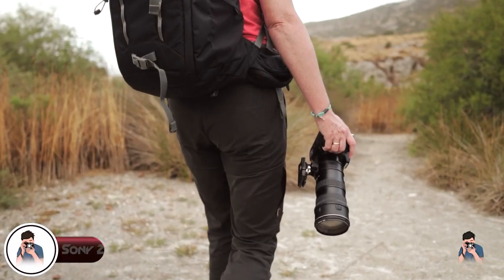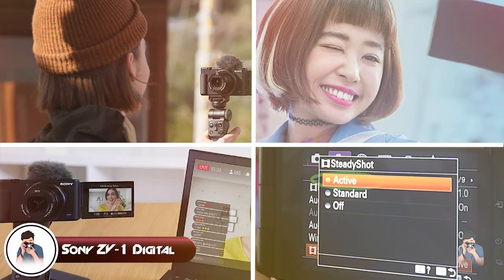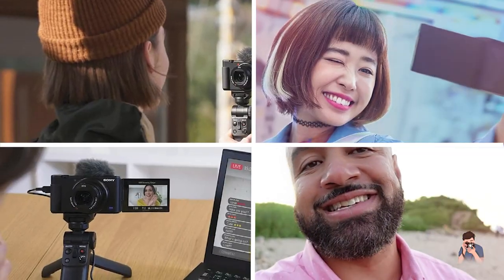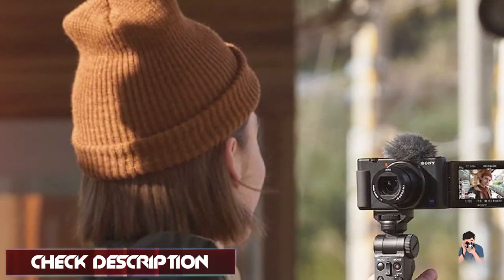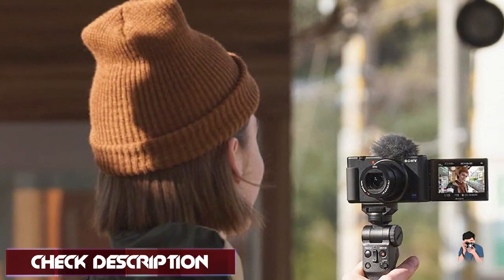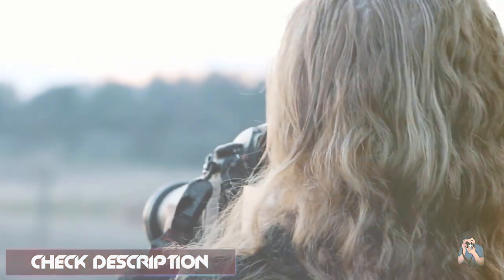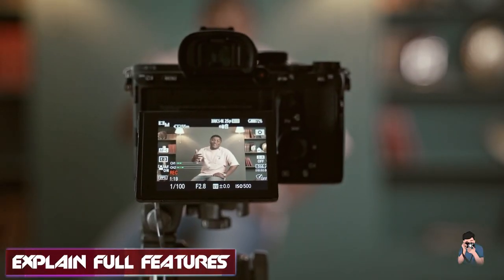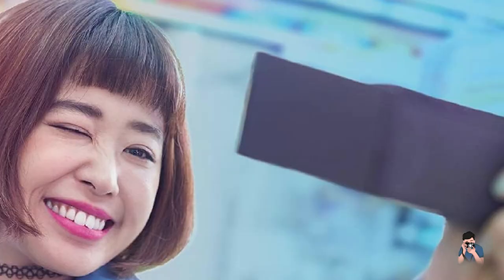Next at number four we have the Sony ZV-1 digital camera. It is a compact digital camera designed for content creators and vloggers. It features a 20.1-megapixel sensor and a 24–70mm f/1.8–2.8 zoom lens, which together provide excellent image quality and low-light performance. The camera also features a built-in neutral density filter, which allows for better control of exposure in bright light conditions. One of the standout features of the ZV-1 is its advanced autofocus system, which uses both face and eye detection to keep subjects in sharp focus.